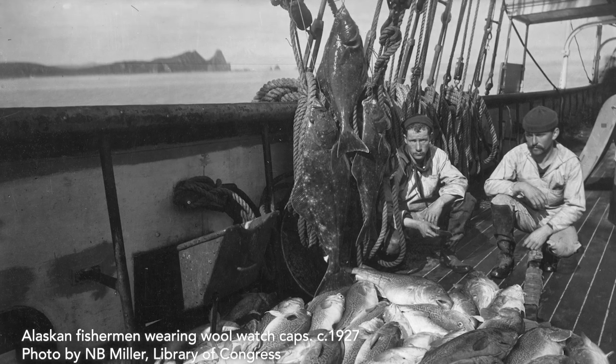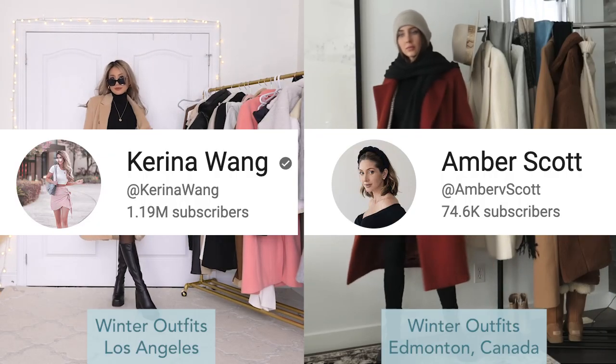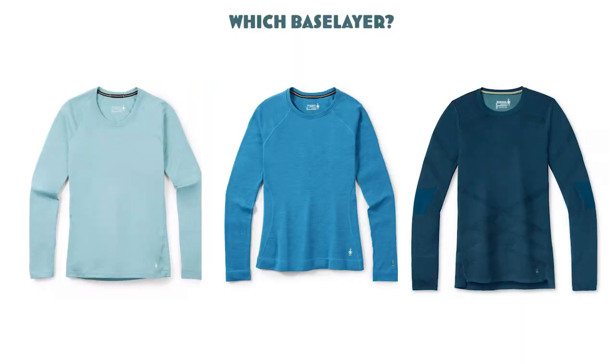Some people worry that wool is going to be too warm, especially because people living in different places have different meanings of the word winter. But the good news is that base layers come in different weights for different temperatures. Most merino wool base layer makers produce at least three different weights: lightweight, midweight, and heavyweight. Some brands break their weights down even further.